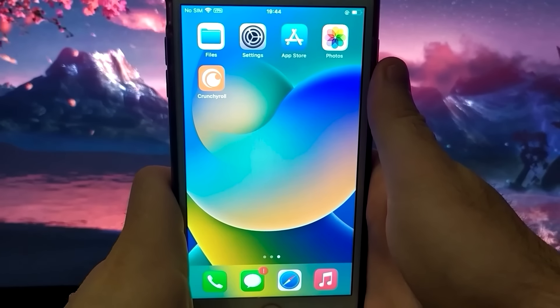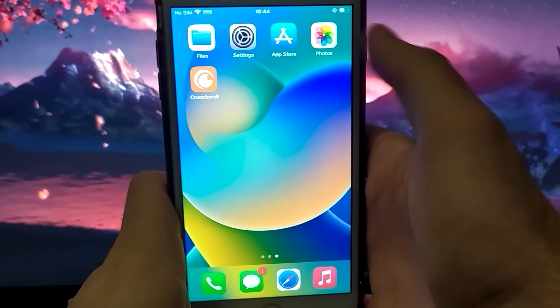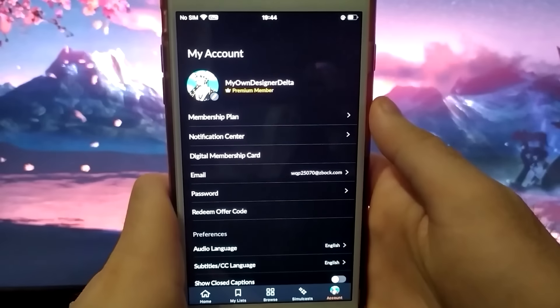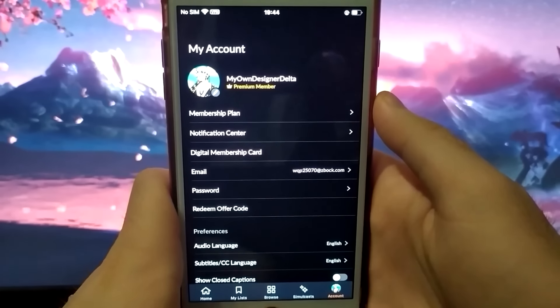Hey everyone, how's it going? In today's video, I'll show you how you can get Crunchyroll for free. I found this method some time ago, and it still works, so I'm excited to show you how to get Crunchyroll for free.